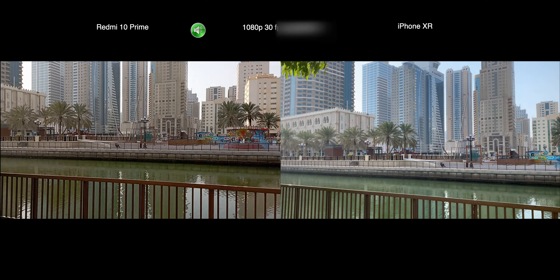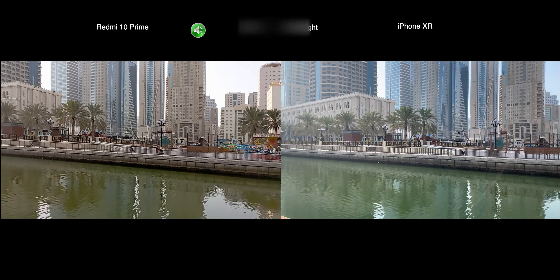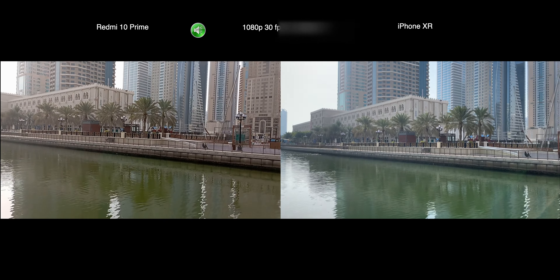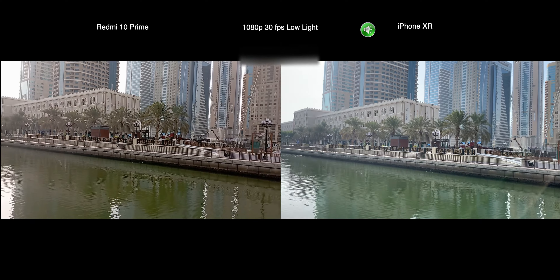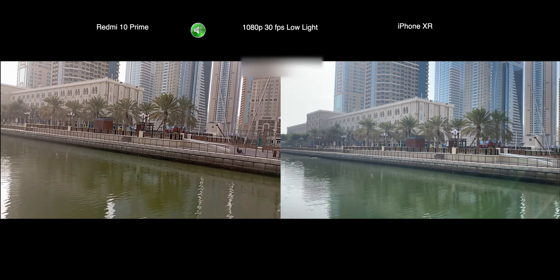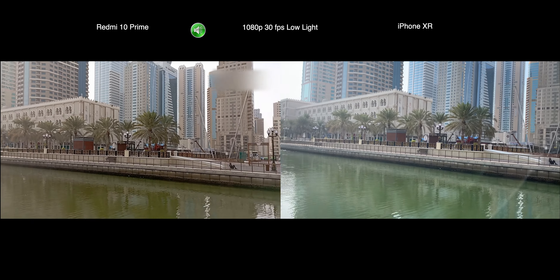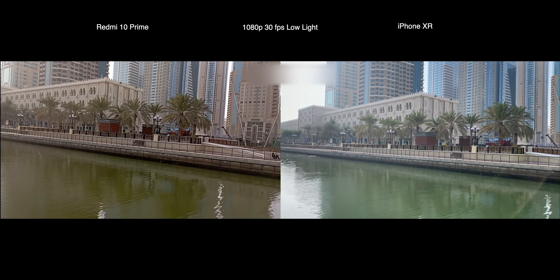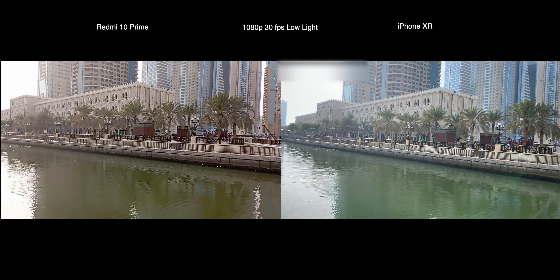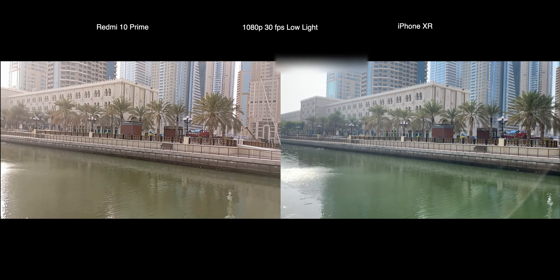In terms of stabilization, Xiaomi doesn't have any stabilization so the video looks a little bit choppy. Let me know in the comments below how you find the video quality and the stabilization. I think for the video quality, iPhone looks like a clear winner here. Videos were Xiaomi's biggest weakness and the lack of stabilization made it even worse. iPhone is a clear winner in video recording.